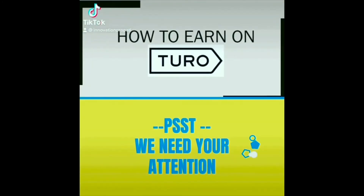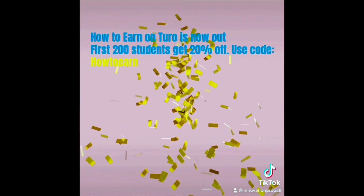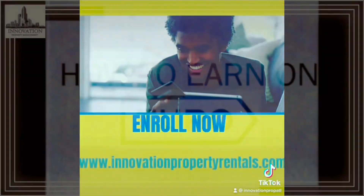What's up guys, class is now out — how to earn on Turo. Go ahead and buy it first. Short students keep 20% off; codes will be in the description below. Now's the time. Fill up my DMs with questions, or buy the course to find the answers.